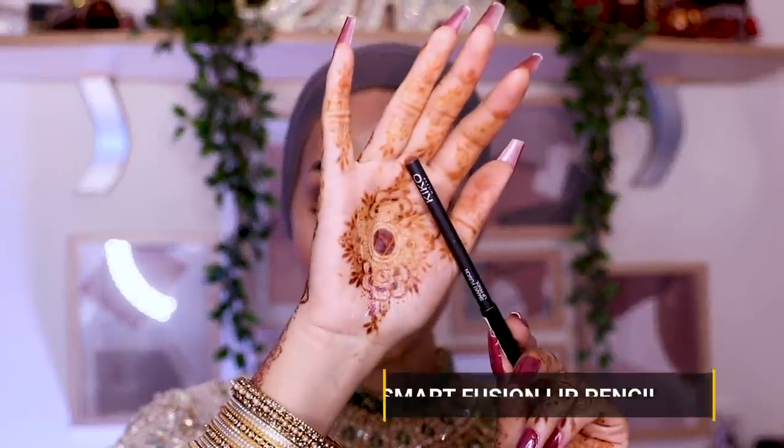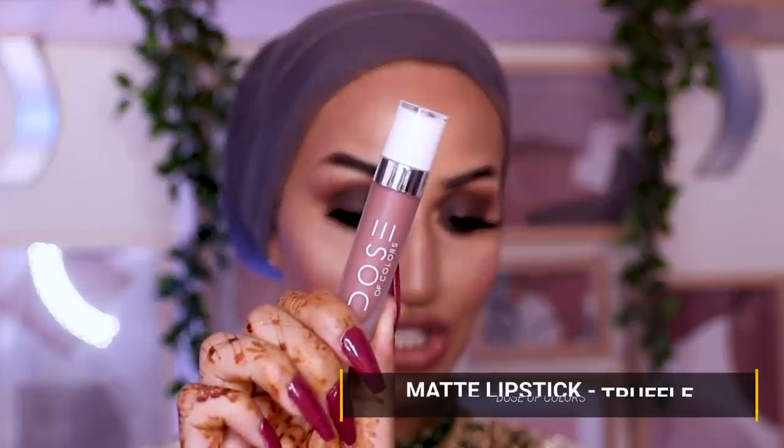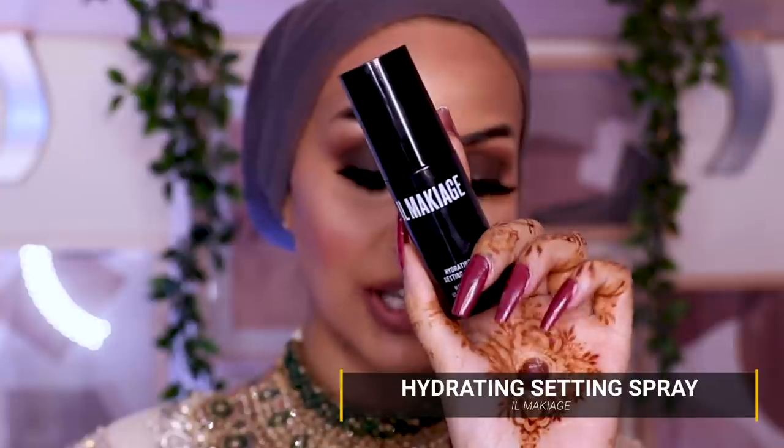And it's over to the lips. I'm going to take the Kiko Milano Smart Fusion lip liner in the shade 534 and literally overline my lips. For lipstick I'm going to go in with Dose of Colors in the shade Truffles — this is probably my third repurchase. I love this and I restock on it all the time. It's one of my go-to lipsticks especially for smoky eyes. I'm just going to go in and set my makeup with the ill maquillage hydrating setting spray.